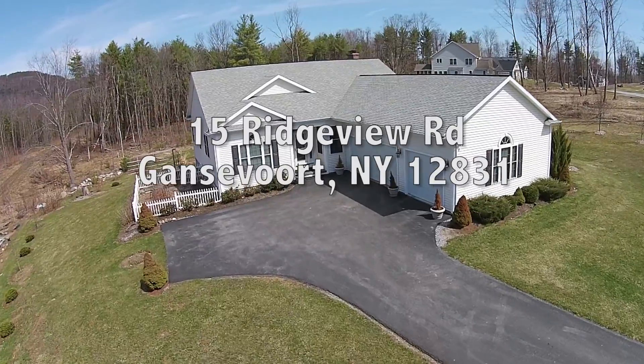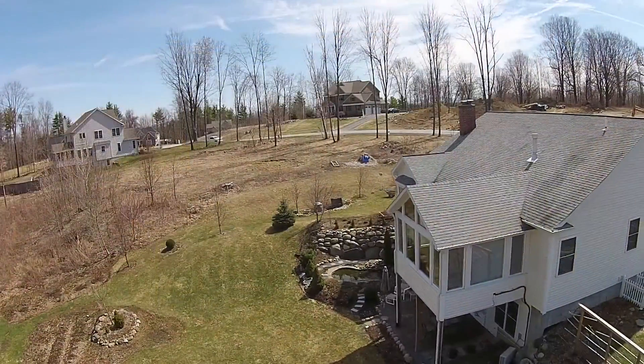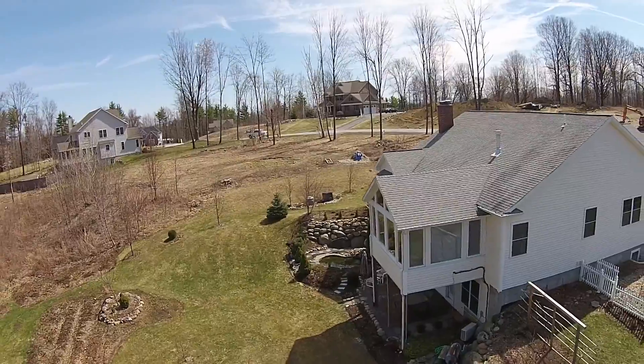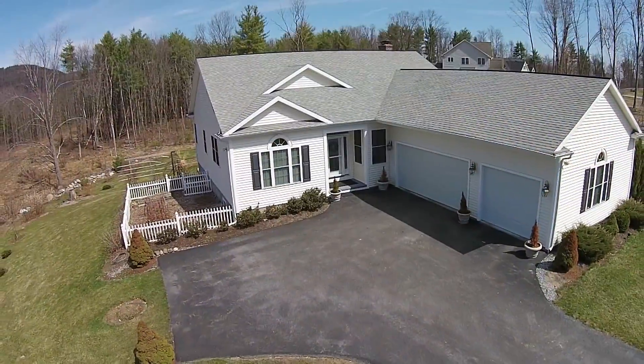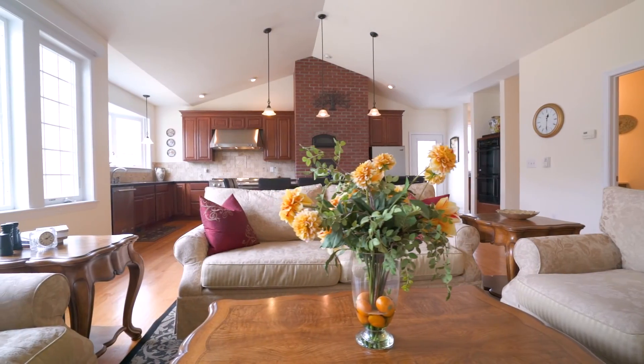Welcome to 15 Ridgeview Road in Gansevoort, New York. This four-bedroom, five-bath, 3,200-square-foot, three-car garage home is a truly custom home with all the bells and whistles.